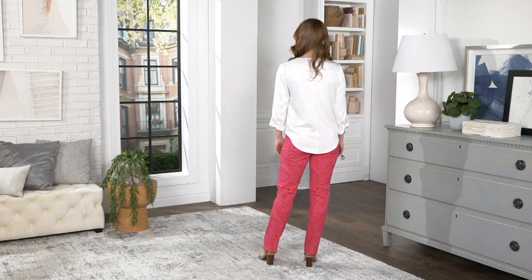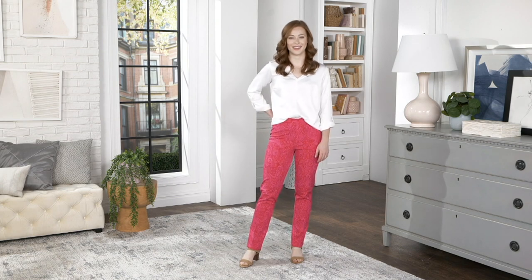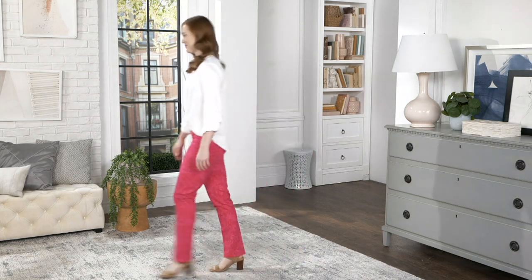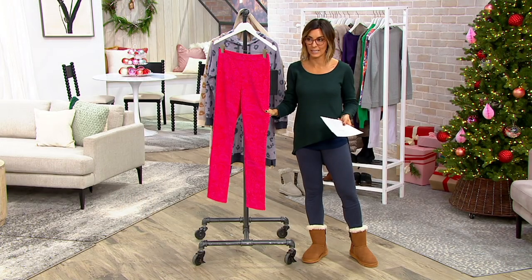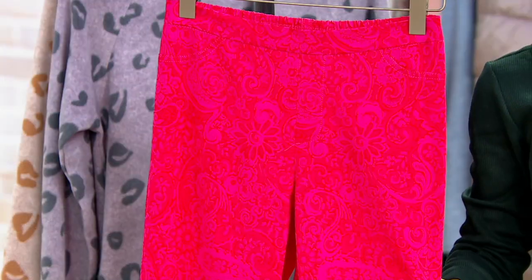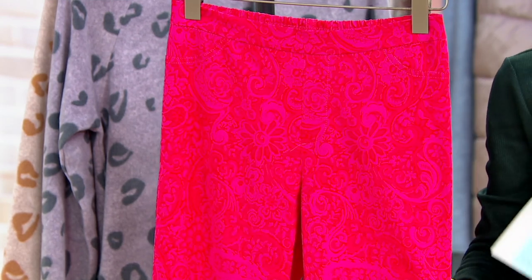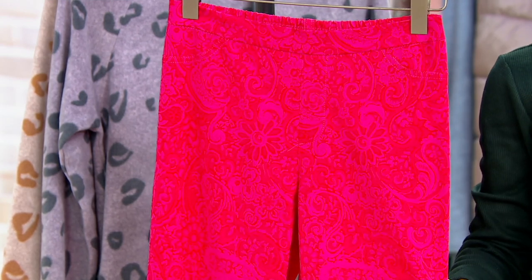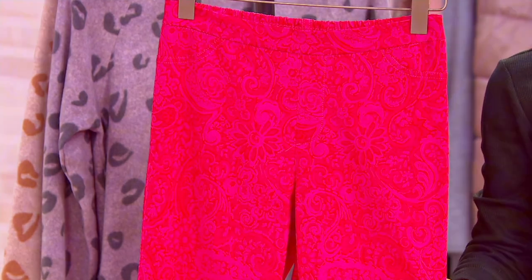Isaac Mizrahi is responsible for this next pant, and it's one of his best-selling fabrications: 24-7 stretch. If you know it, it means you can put it on before a busy day at work — whether work from home or in a building — and it stretches and moves with you, always keeping you looking polished, never wrinkly or frumpy, while keeping you comfortable so you actually enjoy being dressed up.